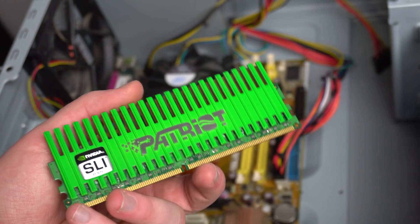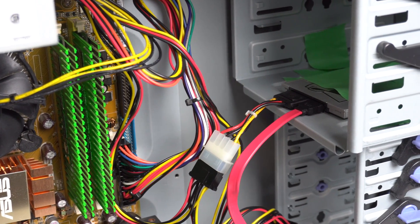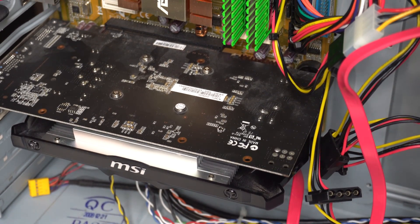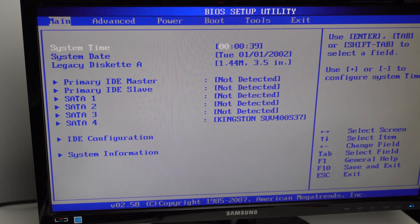I plugged in the DDR2 RAM, then the XP drive, and of course the GTX 750 Ti. I turned on the computer and was able to get into the BIOS — a good sign. In the BIOS I could see the system information: the computer was made in 2009 and has an Intel Core 2 Duo processor, which was pretty common for the time.